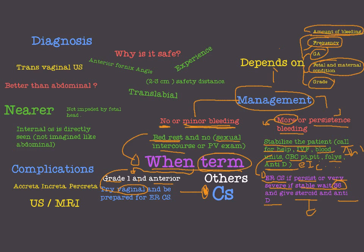We saw how the amount and frequency of bleeding, gestational age, and fetal and maternal conditions affect the treatment. If it is grade one and anterior, we can try vaginal delivery. If it is a higher grade, we have to move to cesarean section. Now let's talk about the complications of placenta previa.